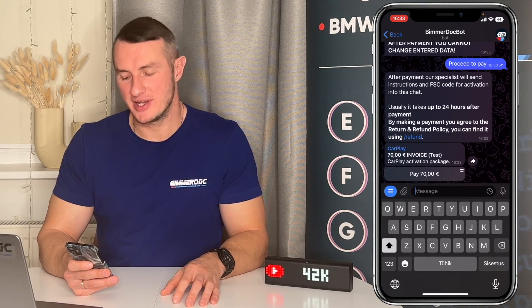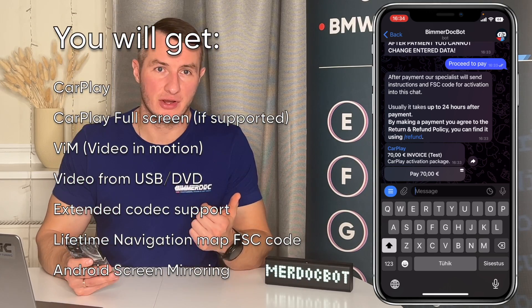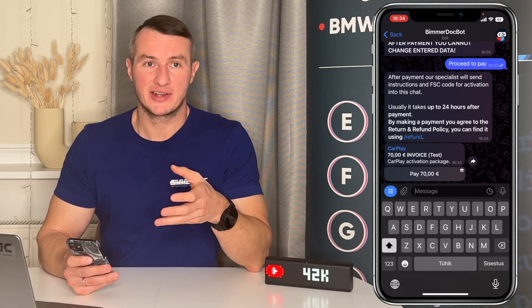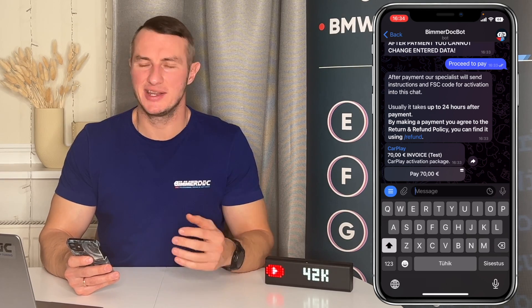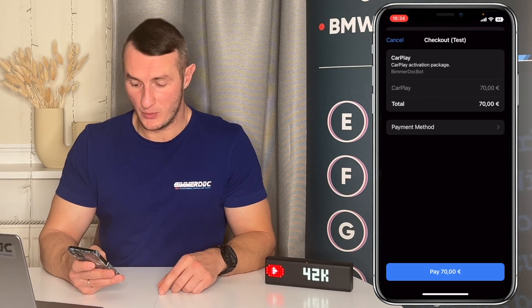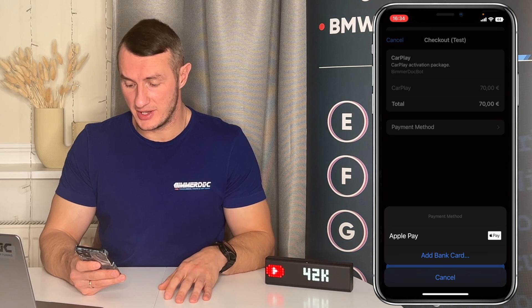The activation price at the time of creating this video is 17 euros. For that you will get CarPlay activation, CarPlay full screen if supported, video-in-motion activation, all the necessary codecs for different video formats, a navigation map activation code, and a lifetime activation code. When you press Pay you will be redirected to the payment system. The payment system I'm using is Stripe, so it's totally safe — I'm not receiving any of your credit card information, that goes directly to Stripe. You can add your bank card or even pay with Apple Pay.